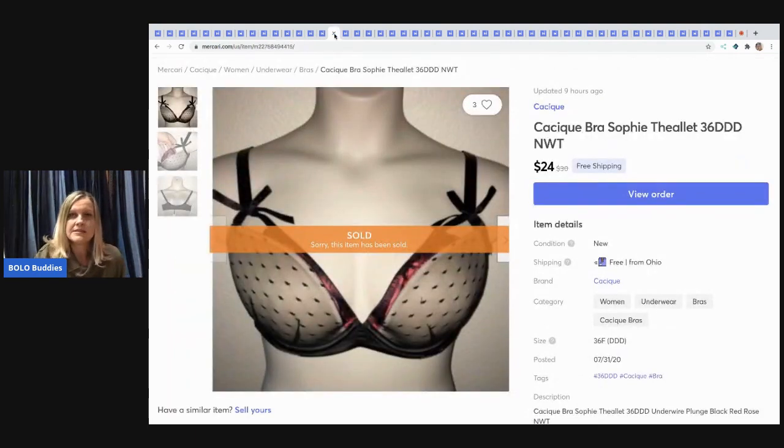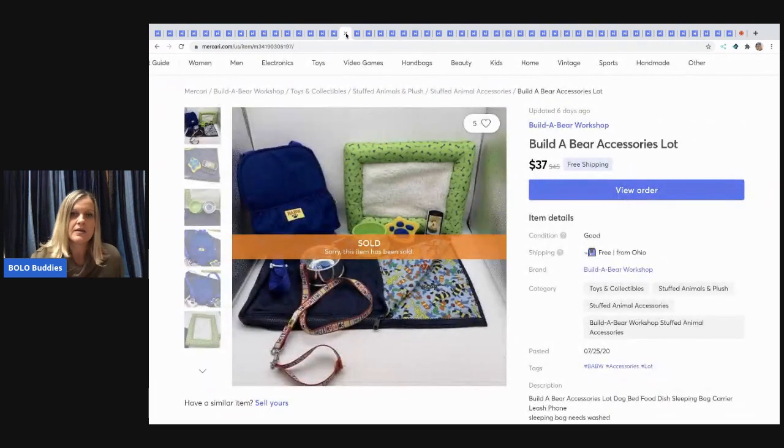The next item I sold was a clothing retail arbitrage piece — I paid about $5.50 and sold it for $24 with free shipping. With retail arbitrage you'll pay a bit more than at a garage sale. I also sold a Build-A-Bear bundle set — I try to put things in little bundles — and that sold for $37 with free shipping.